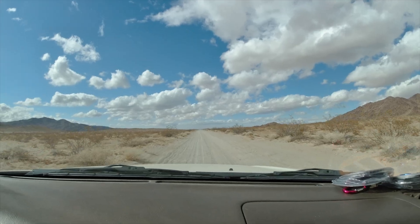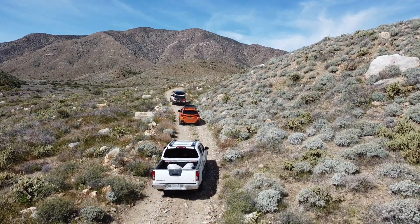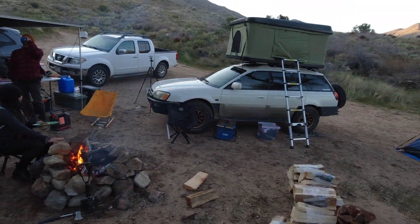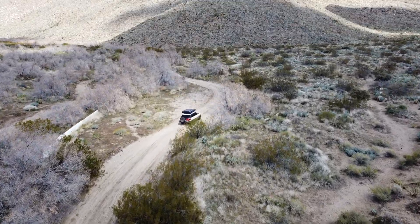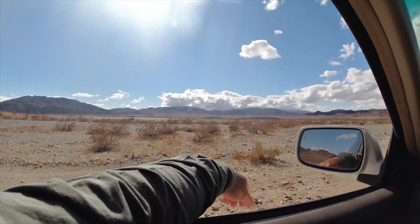Oftentimes, it's what you experience, what you encounter, what you see, and who you spend it with that makes the journey the adventure of a lifetime. It isn't about the rig you built, it isn't about whether you're car camping or overlanding — it's all about getting out there and enjoying the world around you.